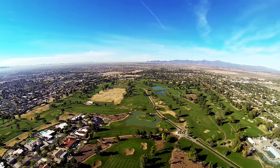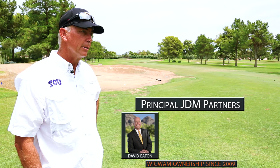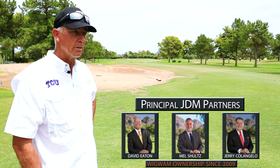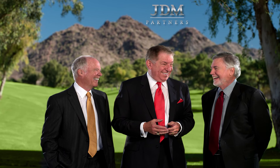I've lived in the valley for almost 26 years and some of the first people I met were David Eaton, Mel Schultz, Jerry Colangelo. You want to get involved with good people. You want to do fun things with good people, and so that's what we're doing.